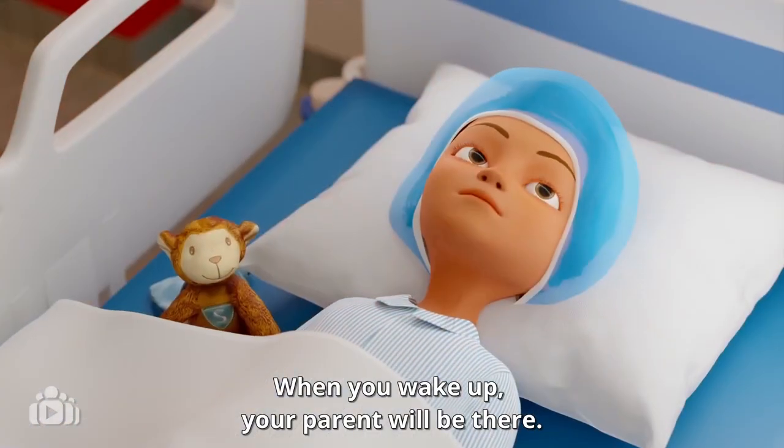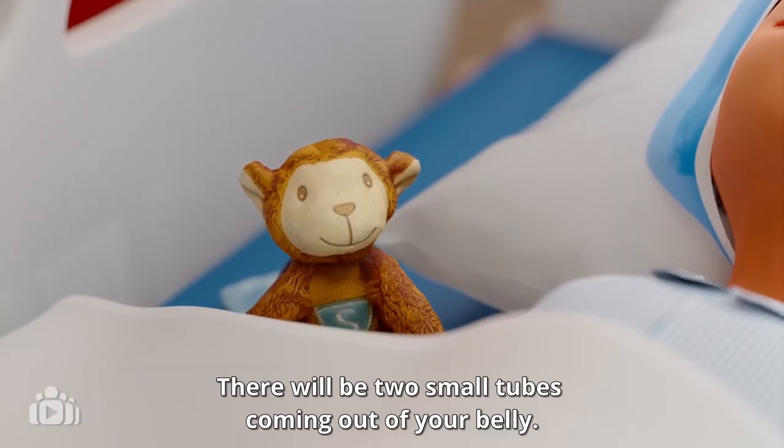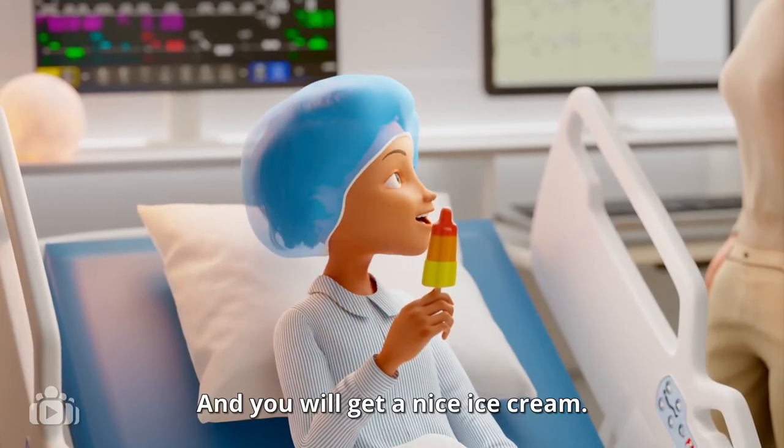When you wake up, your parent will be there. There will be two small tubes coming out of your belly and you will get a nice ice cream.